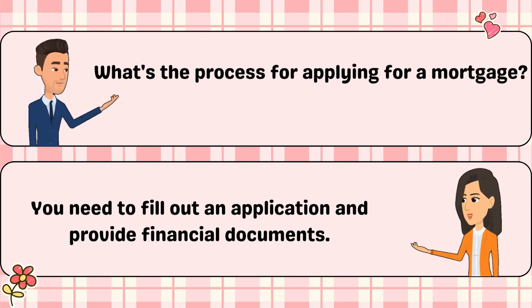What's the process for applying for a mortgage? You need to fill out an application and provide financial documents.